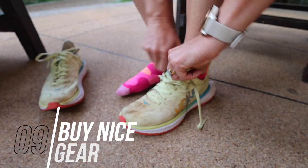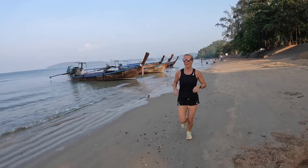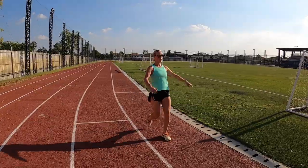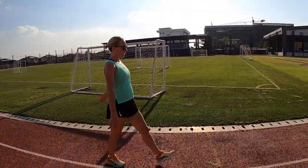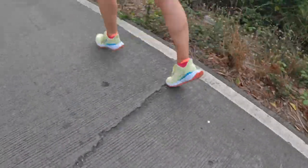Tip 9: go out and buy some nice gear. You might not know if you'll be running long-term, but the best thing you can do is get yourself some new running clothes and good trainers. It's an investment up front, but it'll motivate you — you want to wear your nice gear when you go out. More importantly, good trainers reduce your chance of injury because they're specifically designed to deal with the rigors of running, unlike generic everyday shoes. Two benefits: motivation and injury prevention.